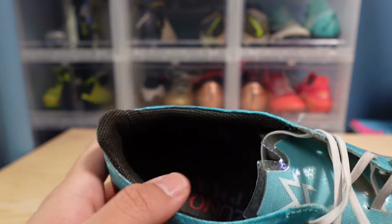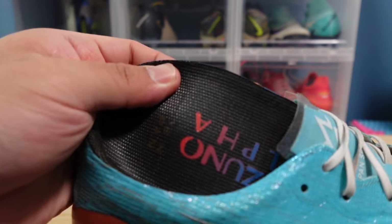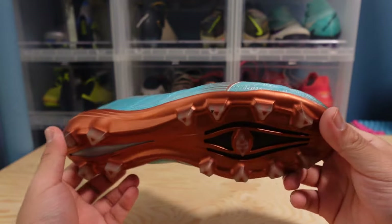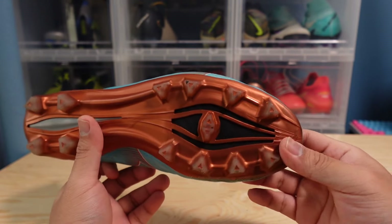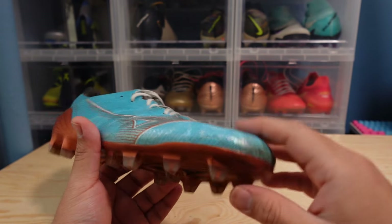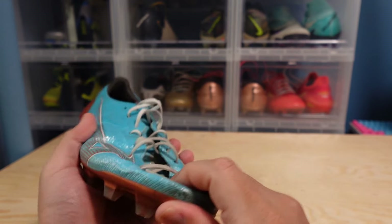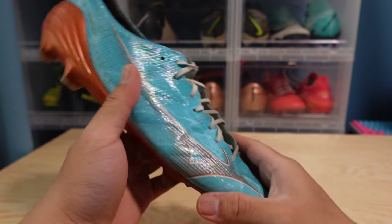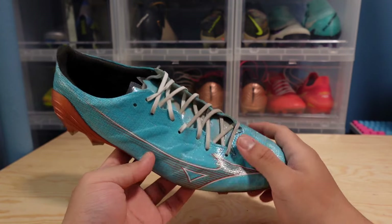I really like this heel liner — you can see it is this grippy material, which is also found in the insole here as well. The soleplate feels good, nice and snappy. If you've seen my previous videos you know I'm not a really big fan of a stiffer soleplate — usually I like something more flexible — but I honestly don't mind it in this model because it just feels very solid and goes with the boot itself. The Mizuno Alpha is my number one pick.